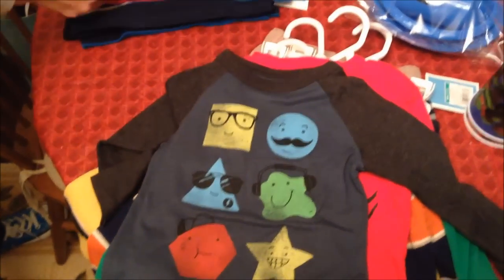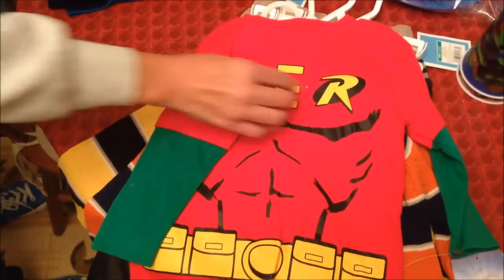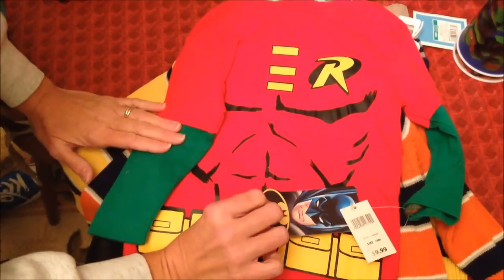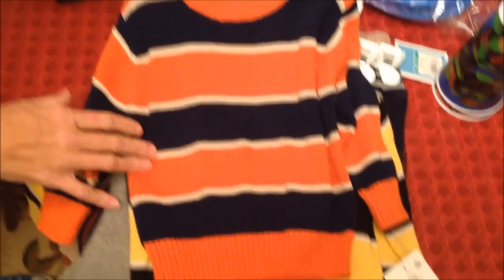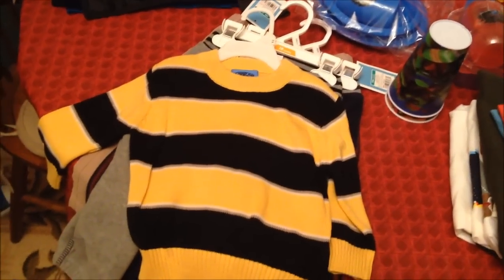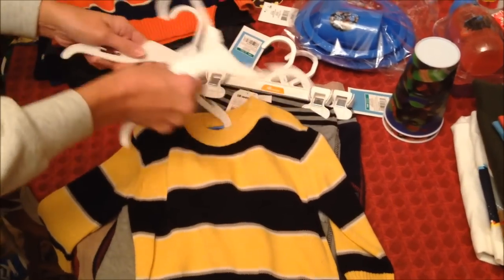This one reminds me of Sheldon Cooper on Big Bang. And I love this one - this is adorable. This is from Bye Bye Baby. And then yes, it has a cape - this is also from Bye Bye Baby. I'll probably take them off the hangers and box them. I just think they look better without the hangers.